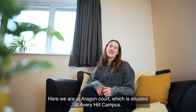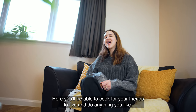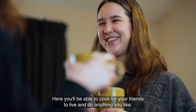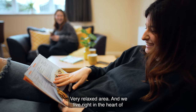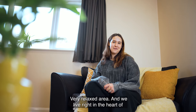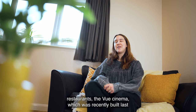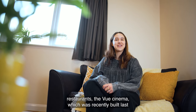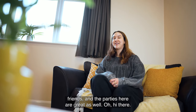Here we are at Aragon Court, which is situated at Avery Hill campus. Here you'll be able to cook with your friends and live and do anything you like. It's a very relaxed area and we live right in the heart of Eltham, where you can experience anything such as the local restaurants, the Vue Cinema which was recently built, and you could do anything you like with all of your friends — and the parties here are great as well.